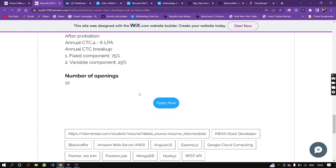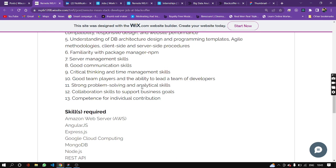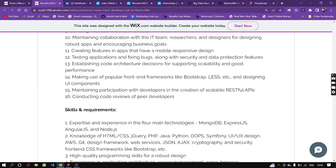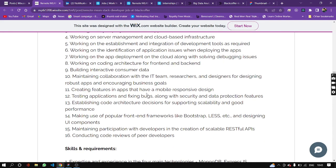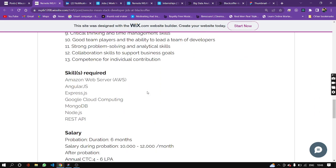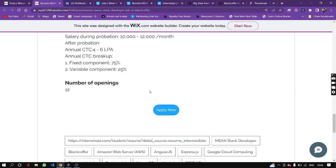If you want to apply, click the link in the description. If you want a video about programming or this topic, please let us know in the comment section. Thank you.